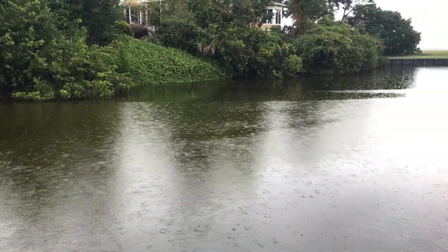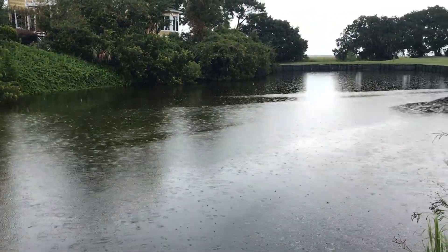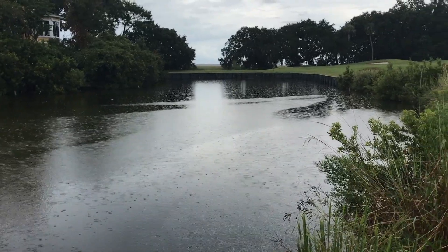We've made it down to the pond. It's been a minute since I've been here, so hopefully there's going to be some good fish biting. I've got some really nice sized live shrimp, so I'm optimistic.